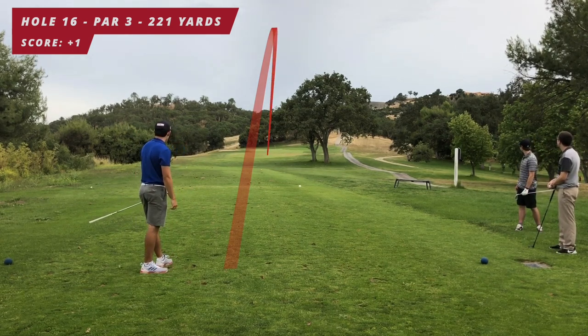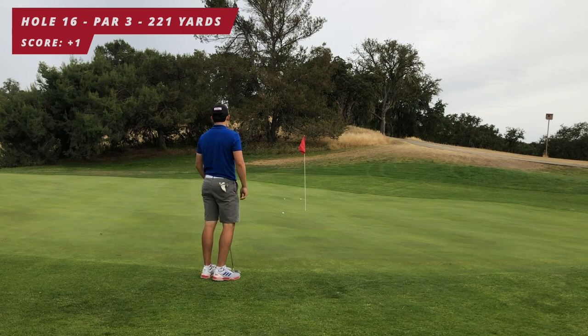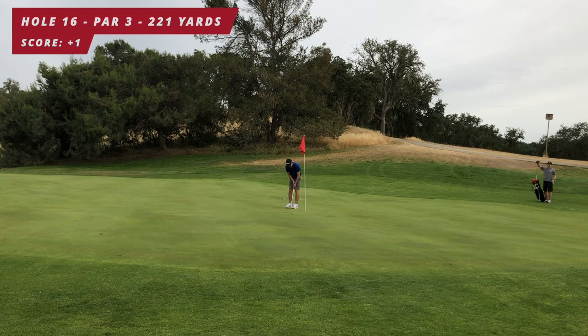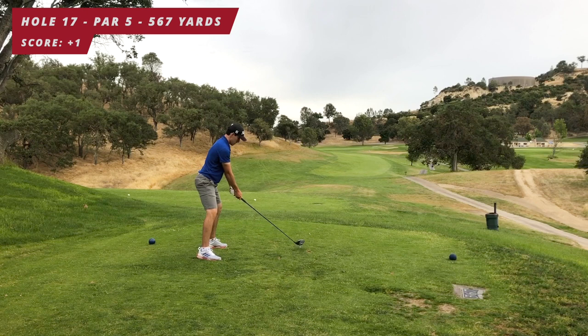Hole number 16: 221 yards, front pin. I hit a four iron, just a little bit off the toe but right on target — great shot. I give the birdie putt a good go — this would have been three birdies in a row — but it leaves me a tap-in for par. One over going into hole 17.